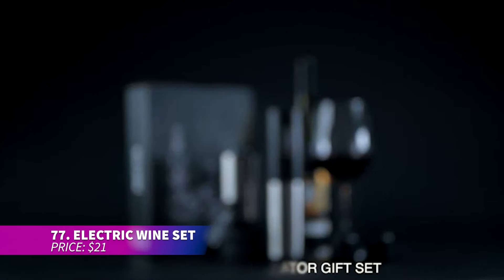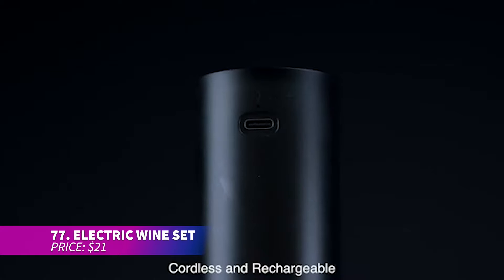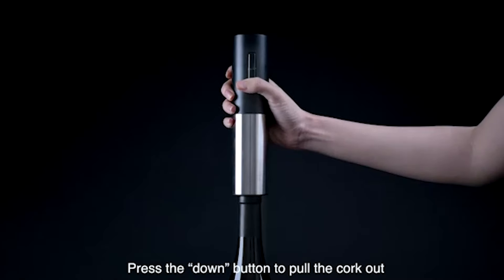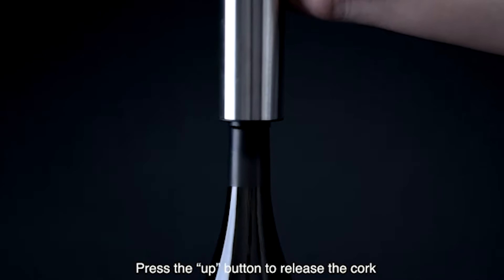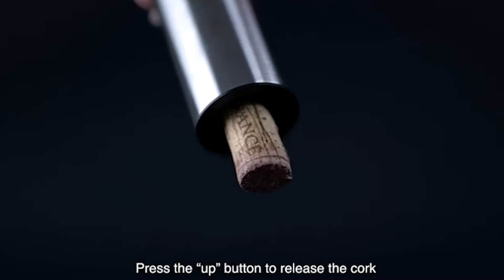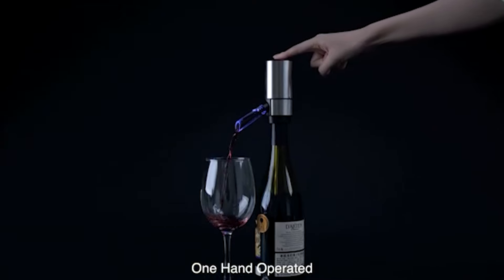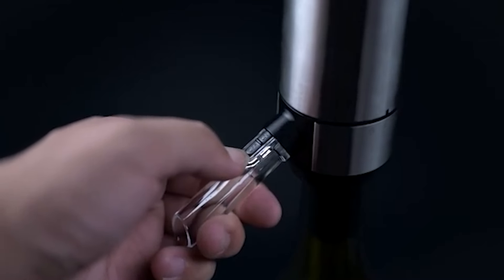This wine set includes everything you need from opening bottles to serving them like a pro. It opens wine bottles in just five to seven seconds, making it perfect for parties or casual get-togethers. It also comes with a foil cutter, vacuum stoppers, and more for a complete wine experience.